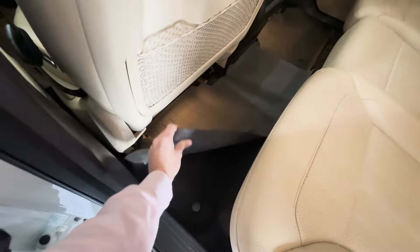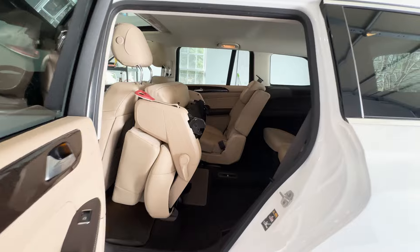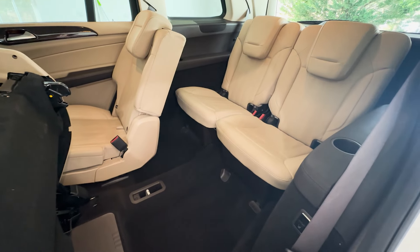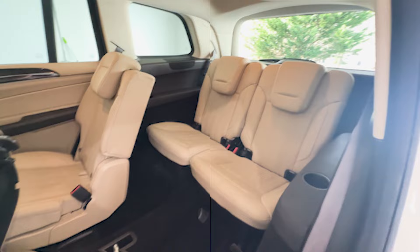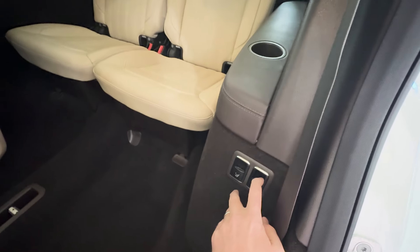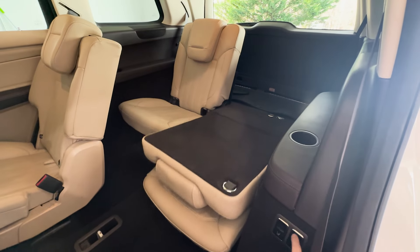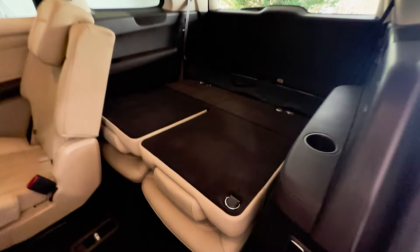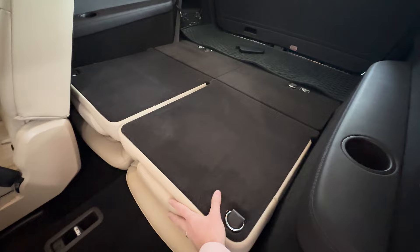Another nice thing about this is the third-row seating. You have a button right here — you just press it and the seat just folds up for you so you can get the kids right in the back. Very clean back here. We didn't even detail it — we got it like this. The owner took really good care of it. You have these little controls right here and you can fold the third row automatically.